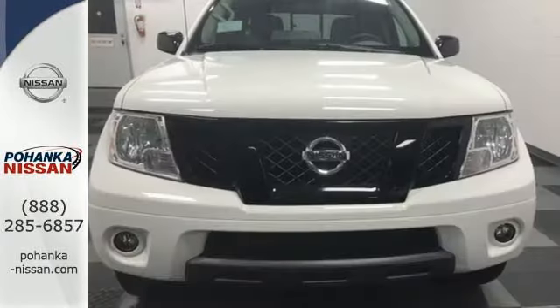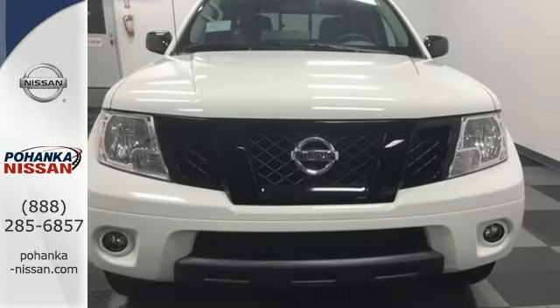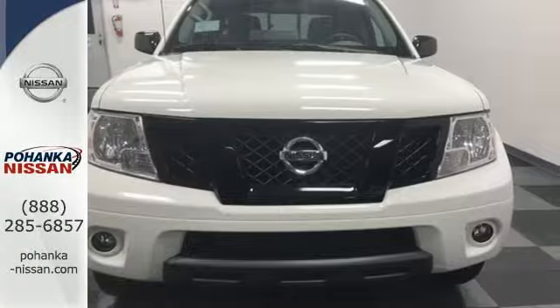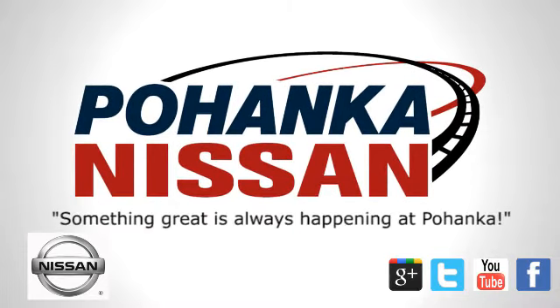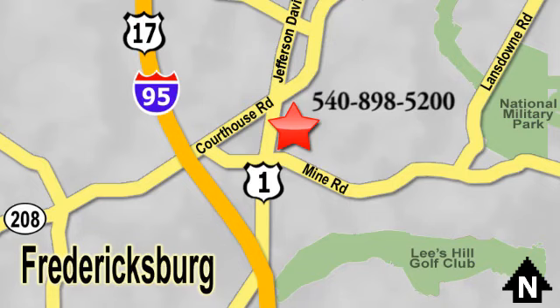Hit the trails and don't look back. This Frontier is ready for a test drive. Welcome to Pohanka Nissan in Fredericksburg. Something great is always happening at Pohanka, located on Route 1 in Fredericksburg, Virginia.